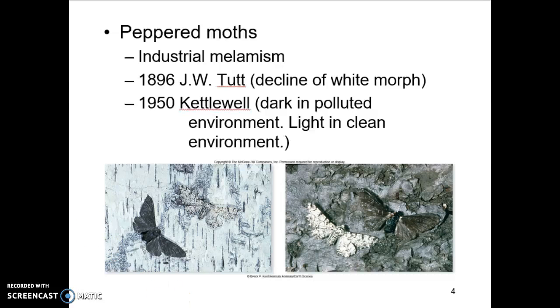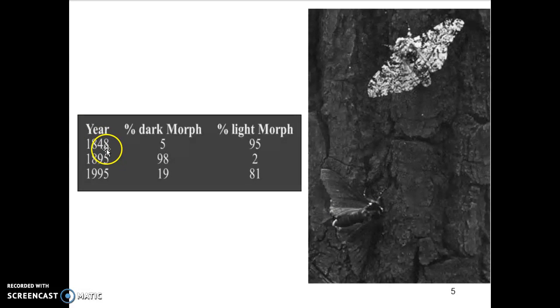Kettlewell started studying these moths and tracking the frequencies. In 1848, 5% of the moths were dark and 95% were light — at that time Manchester was fairly clean. As the Industrial Revolution rolled in, coal was being burned, fossil fuels were being used, and large amounts of pollution were produced, which changed environmental conditions. The trees started getting covered with soot, that black dirty stuff from burning coal, changing the color of the tree bark. Over close to 50 years, Kettlewell observed a huge swing: 98% of the moths were dark, 2% were light.